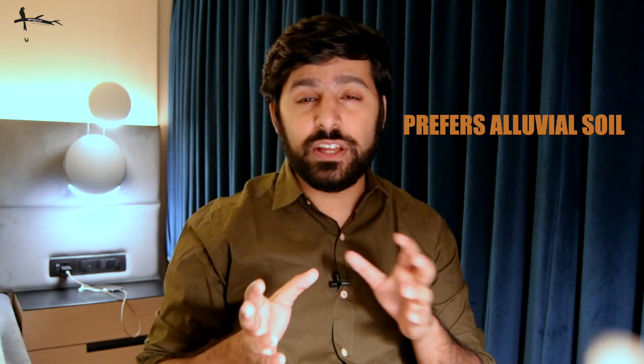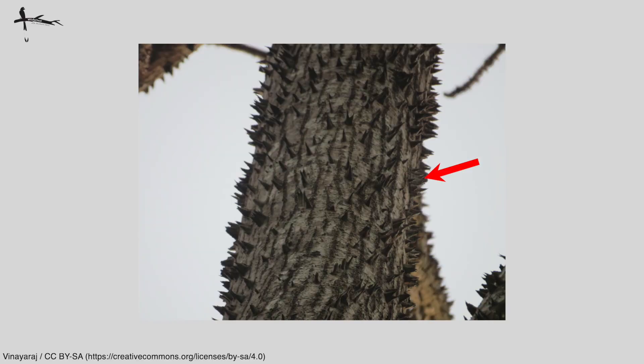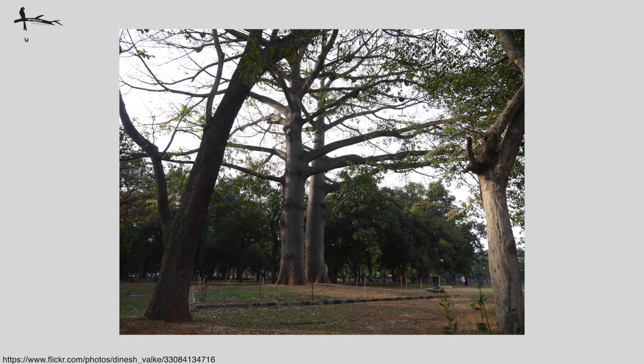Semal is not just restricted to moist deciduous forests — it is also found in other types of forests. This particular tree does quite well in moist conditions, and actually prefers alluvial soil, where it grows to its maximum size. When young, it has those spikes you've probably seen on its trunk, but as the tree grows older those prickles fall away and the buttresses at the base get quite thick.